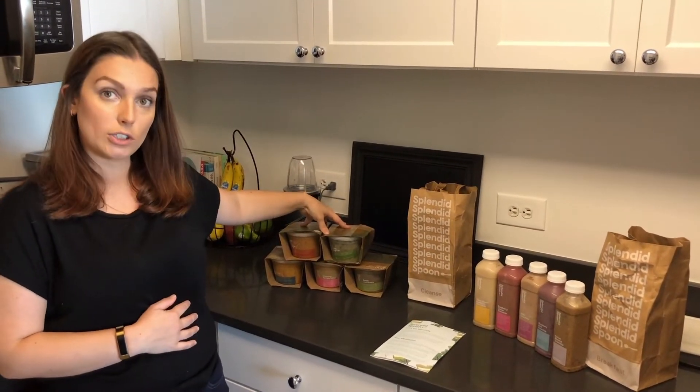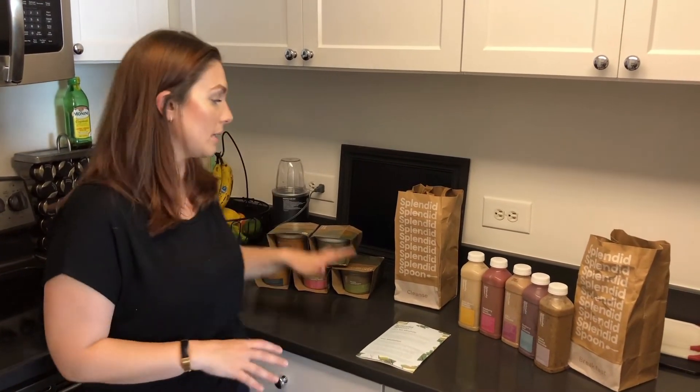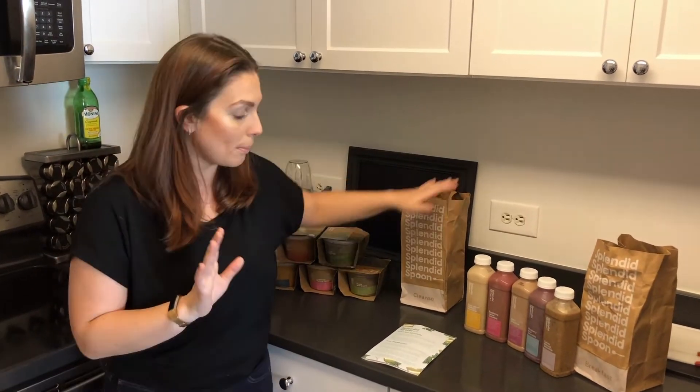We already talked about some of the soup flavors. These are the lunch bowls — some of them are a little heartier. You'll see full chickpeas in there; not everything is completely blended. And then of course we have the cleanse, but for now we're just going to focus on breakfast and lunch.